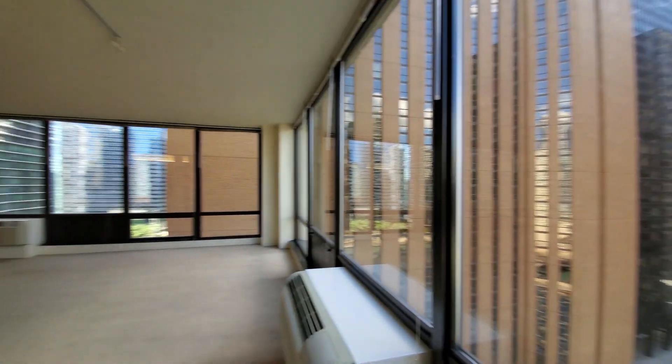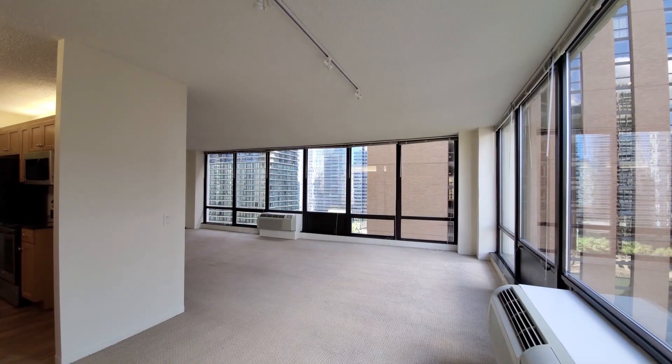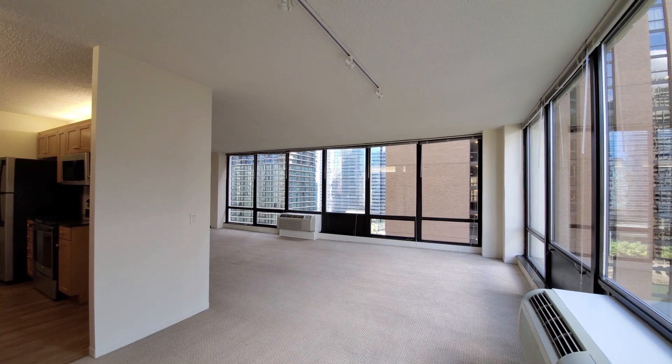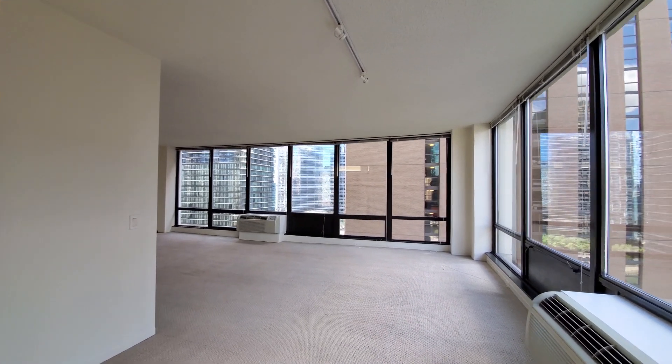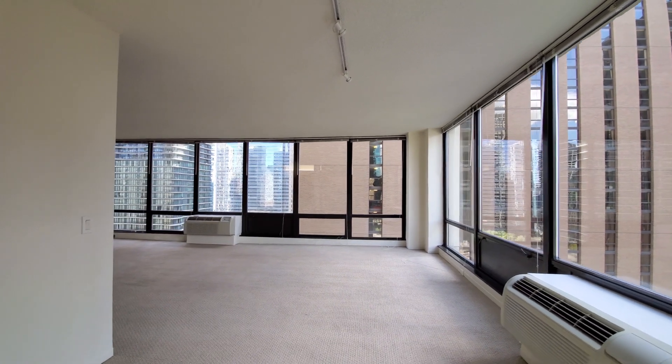Heading around for a look at a really spacious living and dining area. It's L-shaped, which makes for great furniture layouts. We have floor-to-ceiling windows.